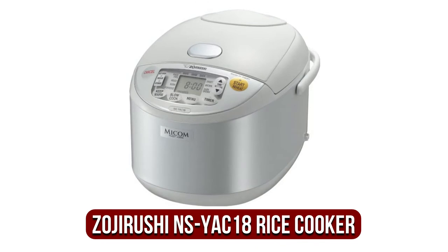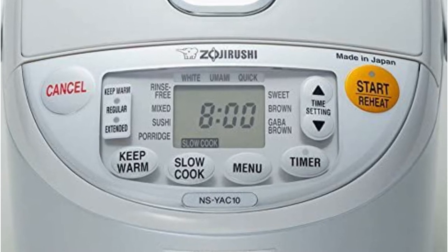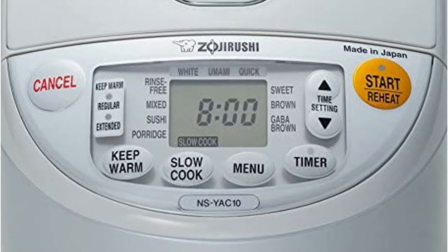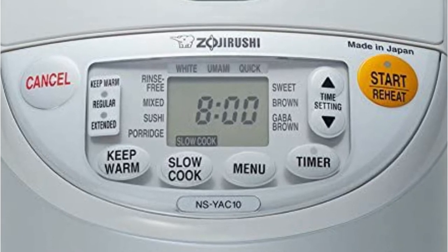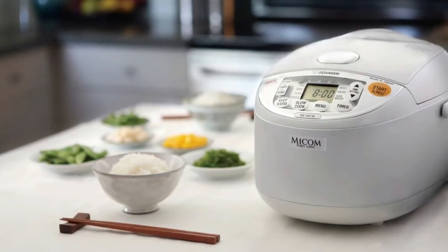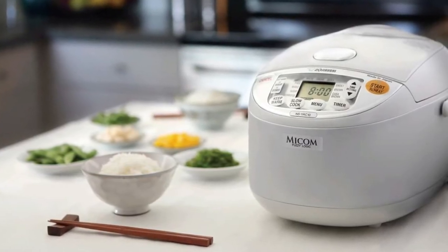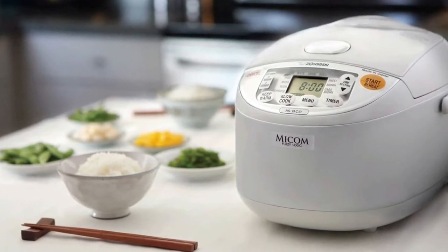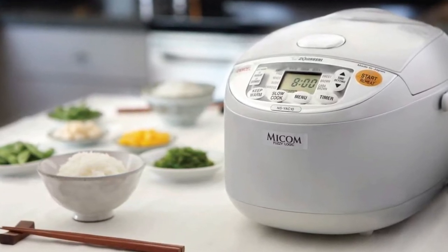At number 4 is the Zojirushi NSYAC-18 Umami Mycom 10-Cup Rice Cooker. GABA is a setting that keeps brown rice at a lower temperature longer to improve flavor. You can also use it as a delay timer, with two functions: to set the timer and slow cook for soups, white rice, sushi, sweet, brown, rinse-free, quick cooking, or slow cooking for porridge. The same fuzzy logic technology used in the Zojirushi NS-ZCC-18 is used to create the meal maker, and it can adjust the settings to suit different cooking styles and cuisines.